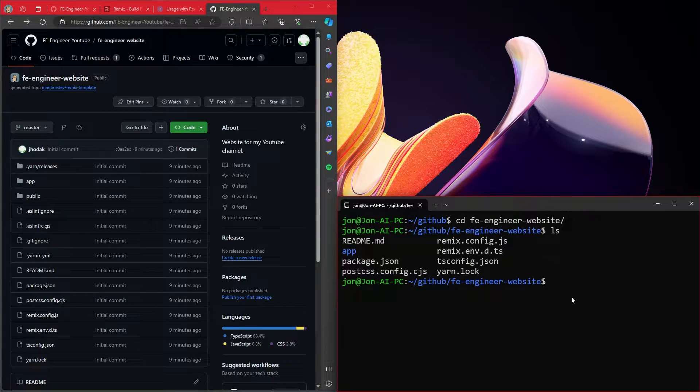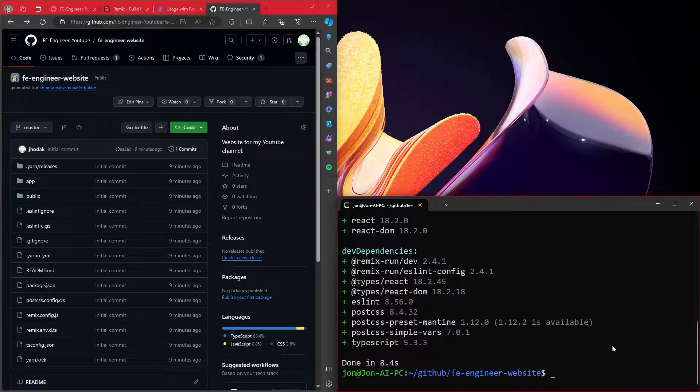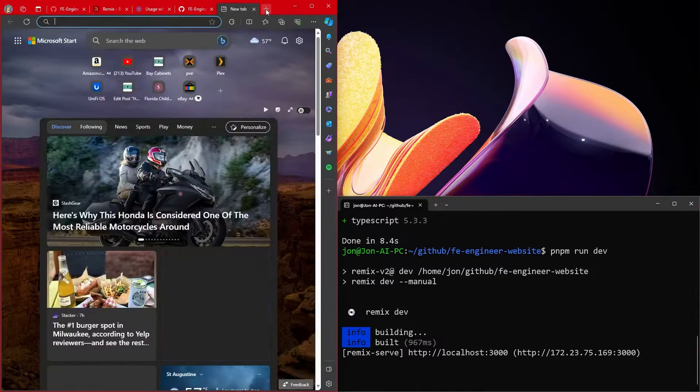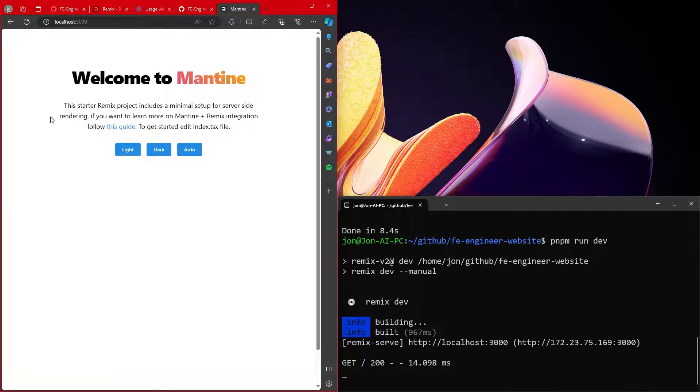Now let's get into actually setting up the website — we've just copied a Remix template. The first thing we want to do is run `pnpm install`. PNPM went ahead and installed, and it only took 8 seconds — not too bad. Let's go ahead and run dev on localhost 3000. Welcome to Mantine! This starter Remix project includes a minimal setup for server side. Mantine is up and running and Remix is up and running.